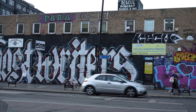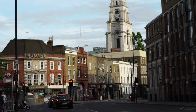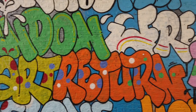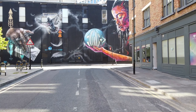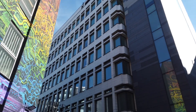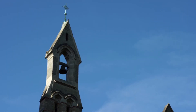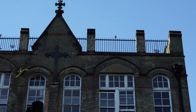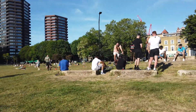Shoreditch is ever so young, vibrant and creative — there is always something going on. The area is located in the London borough of Hackney. It's in central London and the closest transport stations are Old Street, Liverpool Street and Shoreditch High Street. Even so, the area is centrally located and has lots of parks and green spaces.